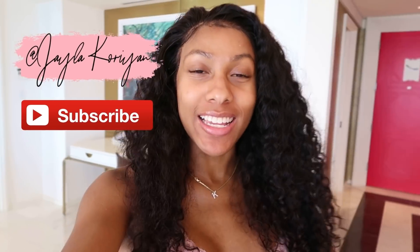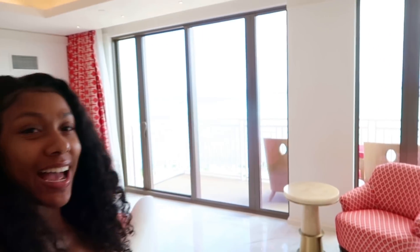What's up guys, welcome back to my channel. I'm Jayla Corey and if you're new make sure you hit that subscribe button so you never miss an upload. Your girl woke up in the Bahamas today — I'm super excited to head down to the beach, look at the view!